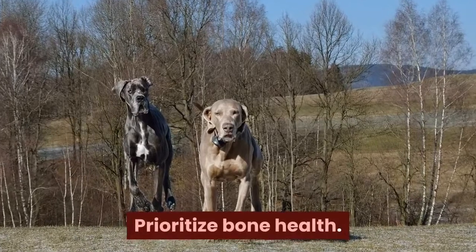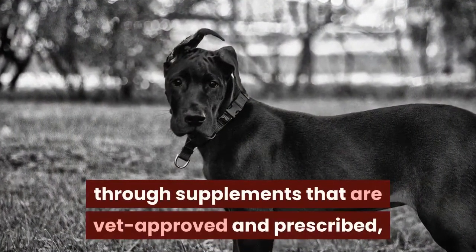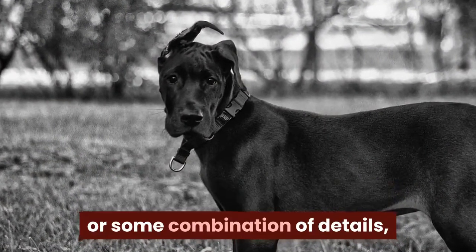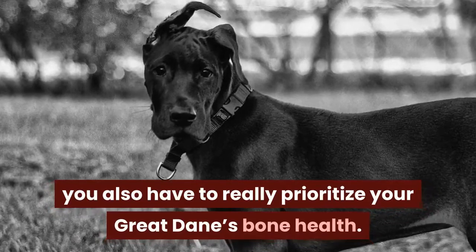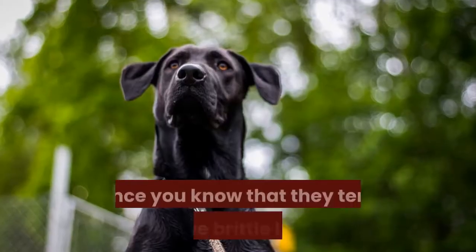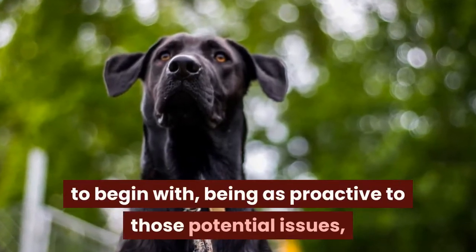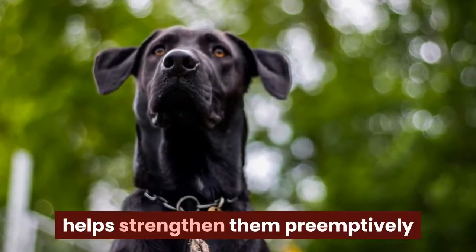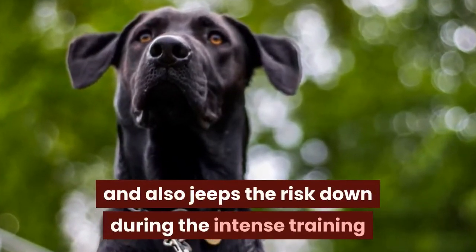Prioritize bone health. Either through just the right food alone, through vet-approved and prescribed supplements, or some combination of both, you also have to really prioritize your Great Dane's bone health. Since they tend to have brittle bones to begin with, being proactive about those potential issues helps strengthen them preemptively and also keeps the risk down during the intense training that you're giving him.